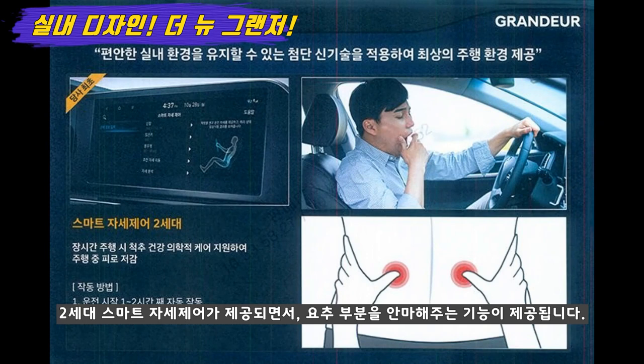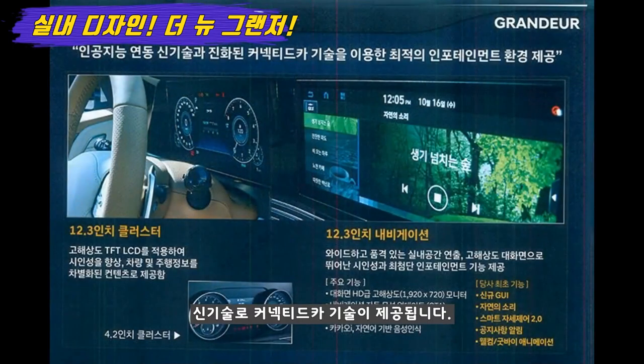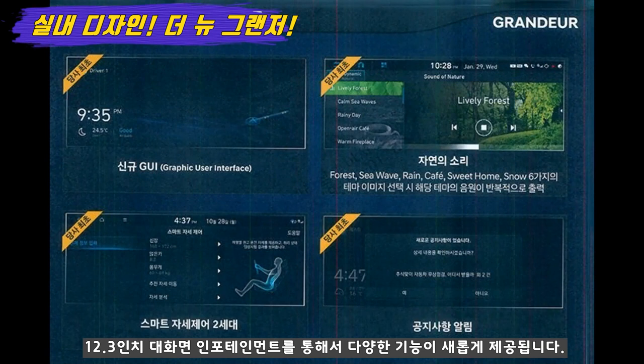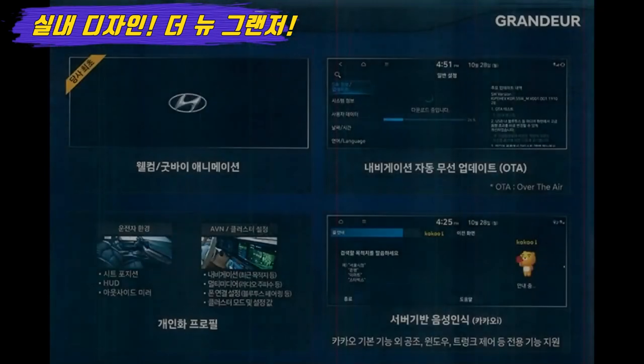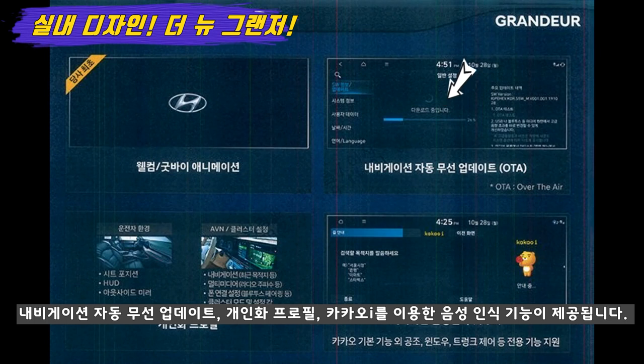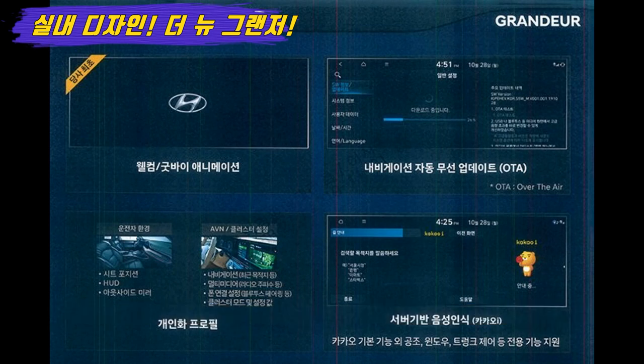신기술로 커넥티드카 기술이 제공됩니다. 새로운 GUI와 K7 프리미어에서 먼저 제공된 자연의 소리 테마 같은 기술, 그리고 스마트 자세 제어 2세대, 공지사항 알림 기능 등 12.3인치의 대화면 인포테인먼트를 통해서 다양한 기능들이 제공됩니다. 새로운 디자인의 웰컴 및 굿바이 애니메이션 기능, 편리한 내비게이션 자동 무선 업데이트 기능, 시트 포지션 등의 개인 프로필 기능, 그리고 카카오아이 음성인식 기능들이 제공됩니다. 카카오아이 음성인식 기능은 실제 여러 번 사용해 봤는데 기존보다 크게 개선되어 에어컨 켜줘, 바람 줄여줘 등 다양한 기능을 음성으로 쉽게 작동할 수 있습니다.